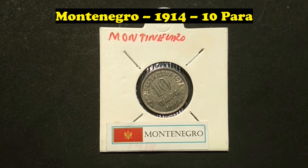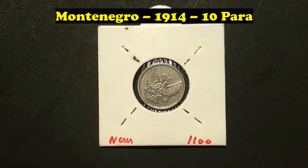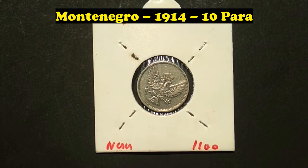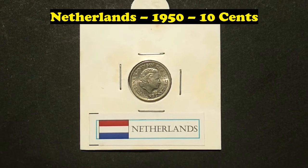Montenegro, 1914, 10 Para. Netherlands, 1950, 10 Cents.